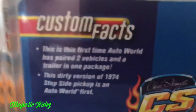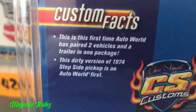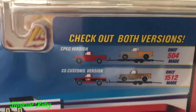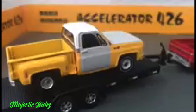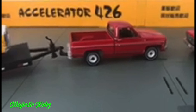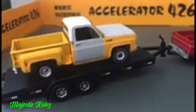Here are some custom facts: this is the first time Auto World has paired two vehicles and a trailer in one package. So this is kind of a big deal if you're an Auto World fan or collector, because this series is the first time Auto World has done two vehicles with a trailer — kind of like they do with Johnny Lightning and Greenlight.